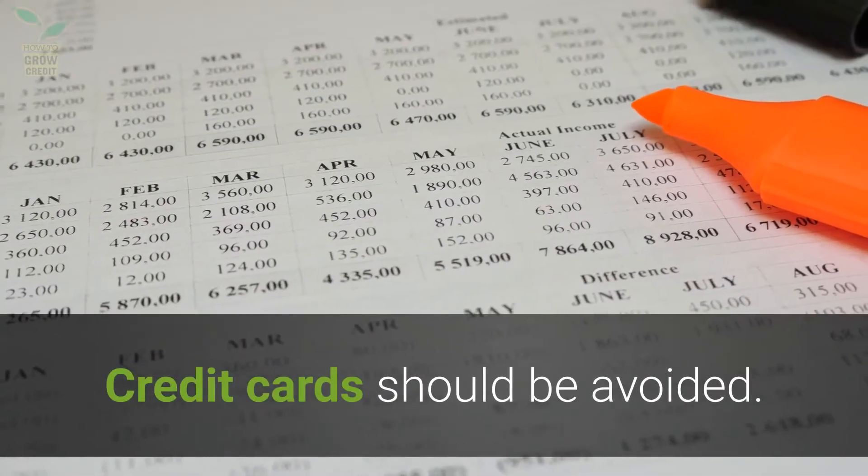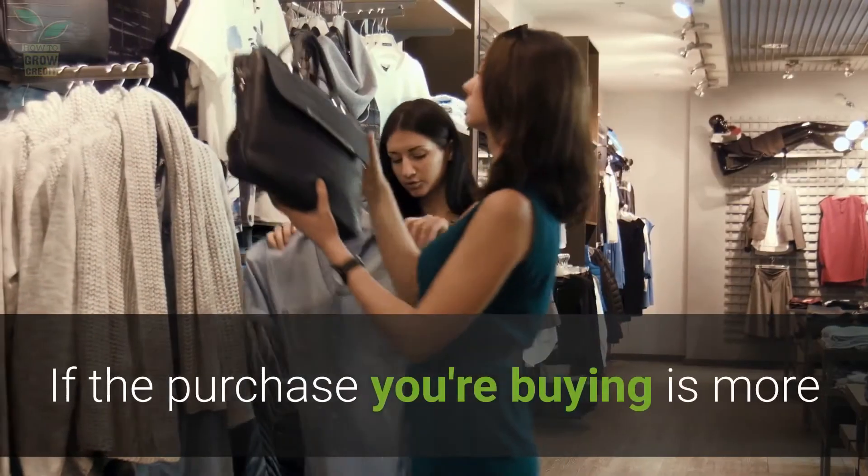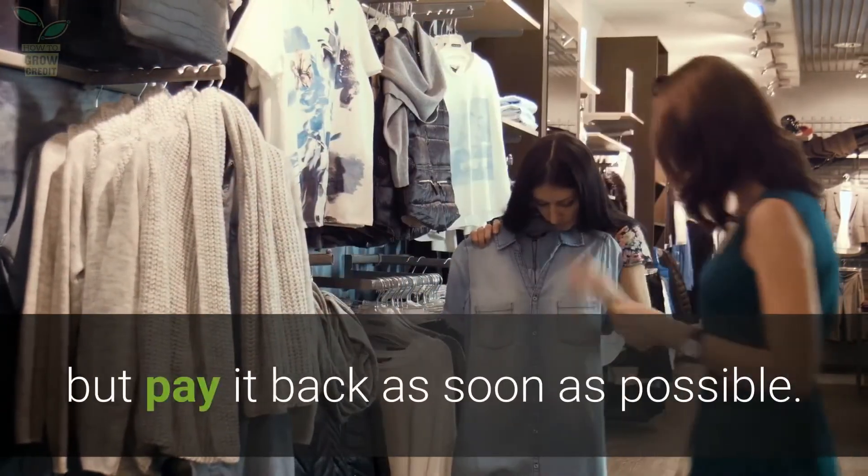Credit cards should be avoided where possible. Pay for things with cash whenever possible. If the purchase you're making is more than you can currently afford, you can use a credit card, but pay it back as soon as possible.